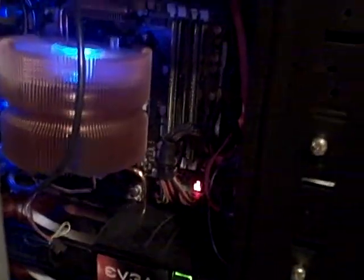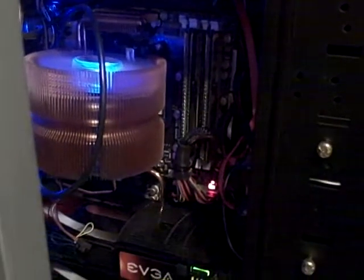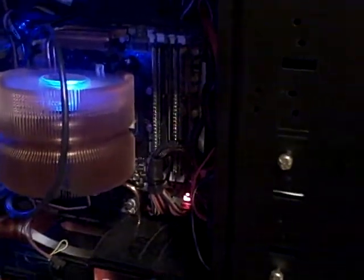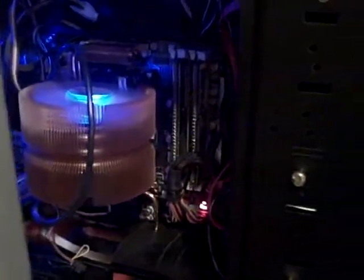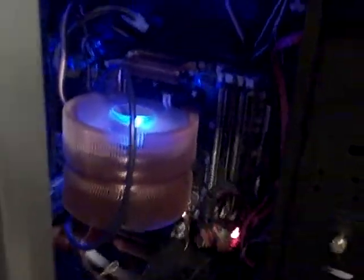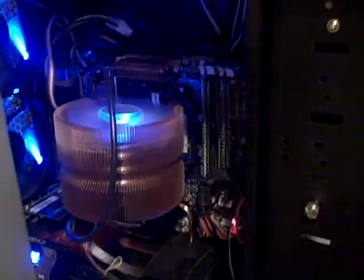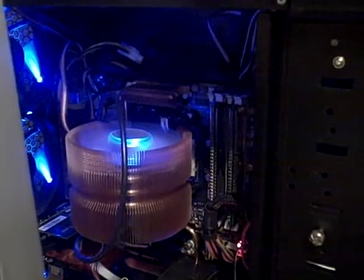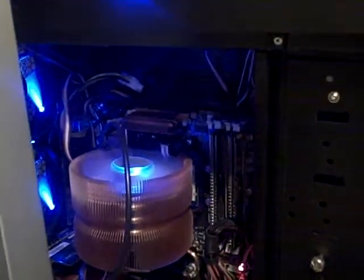My motherboard is an Asus Crosshair. I like it for the most part. I wish I had PCI 2.0 though, but it's not a big deal. My processor is a 6400 Black Edition. I have it at 3.5 GHz right now. I probably will try to upgrade when the new Phenom comes out — my motherboard and everything.